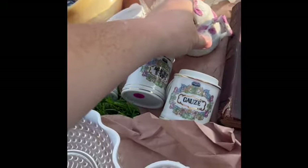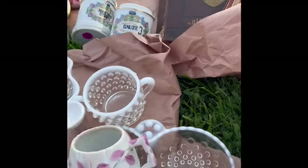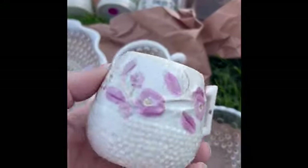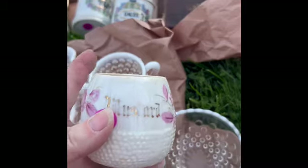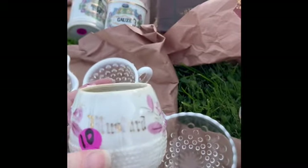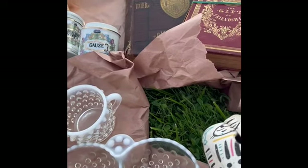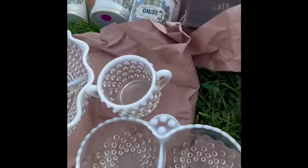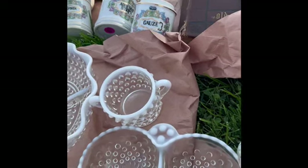Now behind that, I'm thinking these are supposed to be mustard dishes. This one has its own little spoon and beautiful flowers on it — and I answered my own question — yes, it is for mustard. It does have a few chips on the top, so it might just be for display, but it is very neat.